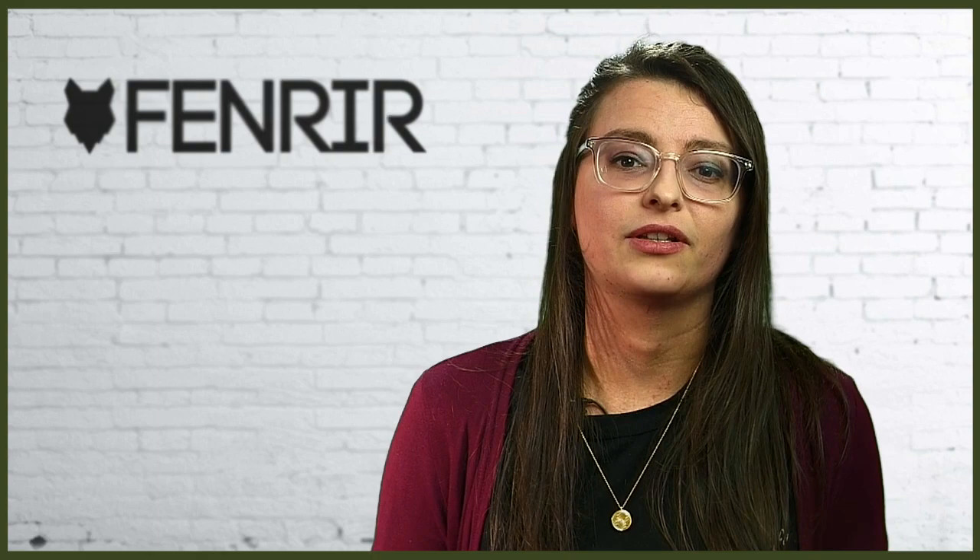Socialising them as early as possible to many different sights, sounds, people, and experiences is vital — it will really help them settle into their new surroundings quickly. Examples include taking them to the local park where they can interact with other people and dogs, or going for short walks where they can experience different sights and sounds. Experiences like these from the earliest possible age will ensure your Boston puppy adapts to their new home, help with training, and ultimately help them grow into a well-rounded dog.